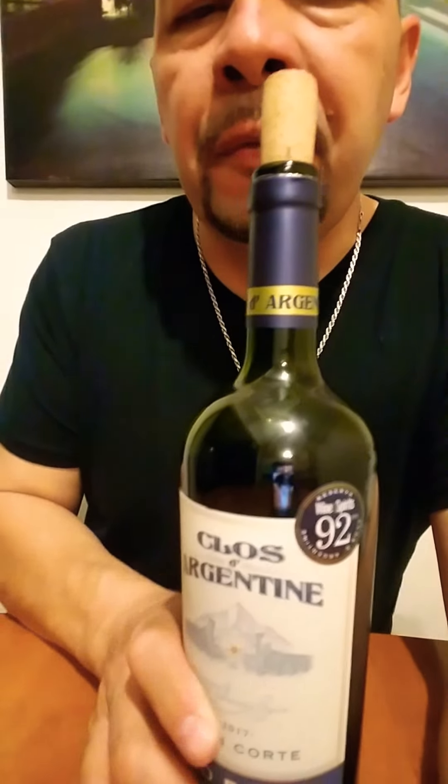It's called Claus de Argentine. It's 2017. And it's very, very interesting, guys. It was recommended to me by this guy that works in the wine department. We started talking about wine, and some of the stuff he told me about made me realize that he does know his wine pretty well. So I took his advice.